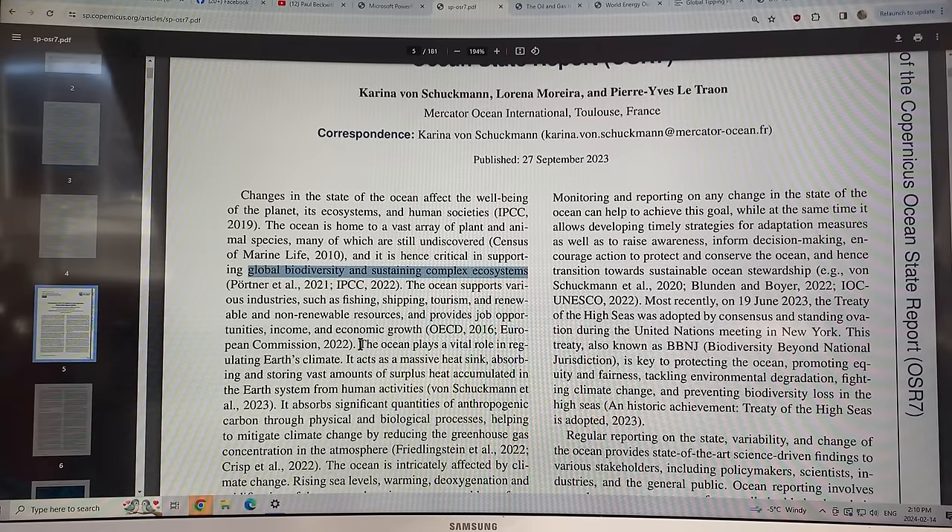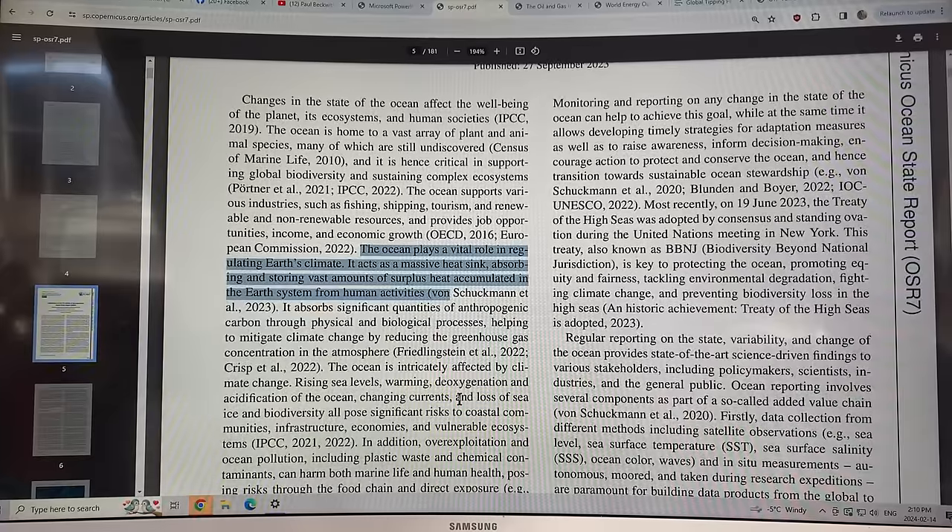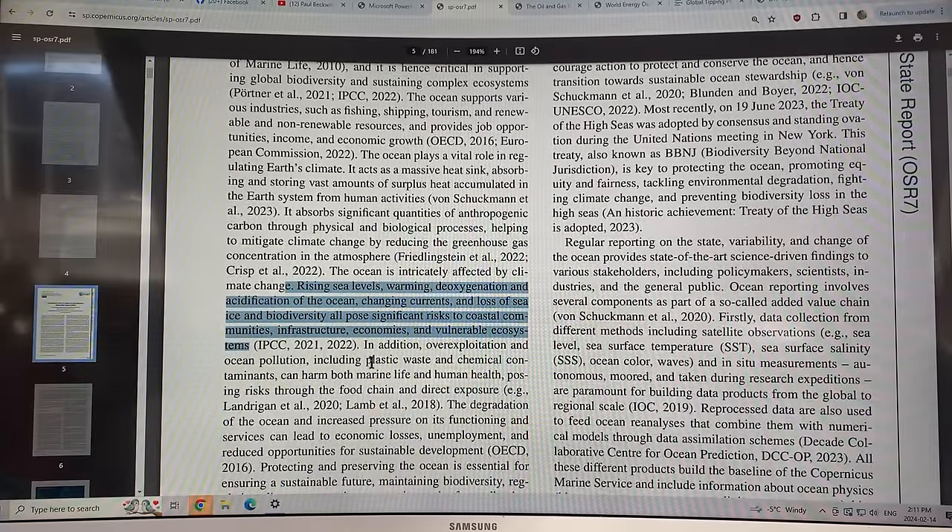The ocean plays a vital role in regulating Earth's climate — it's a massive heat sink and a massive carbon sink. It's intricately affected by climate change: rising sea levels, warming, deoxygenation, and acidification of the ocean, changing currents, loss of sea ice, and biodiversity loss all pose significant risks to coastal communities, infrastructure, economies, and vulnerable ecosystems. Overexploitation and ocean pollution, including plastic waste and chemical contaminants, can harm both marine life and human health, posing risks through the food chain and direct exposure.